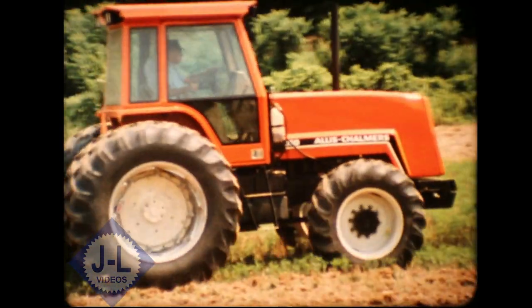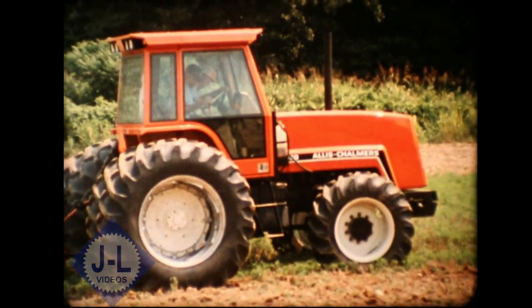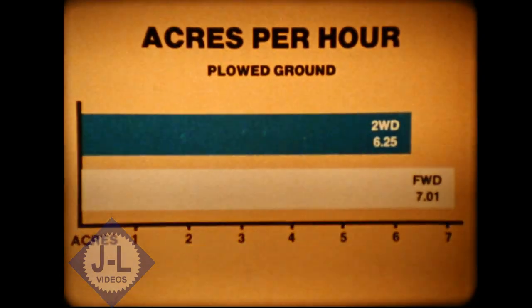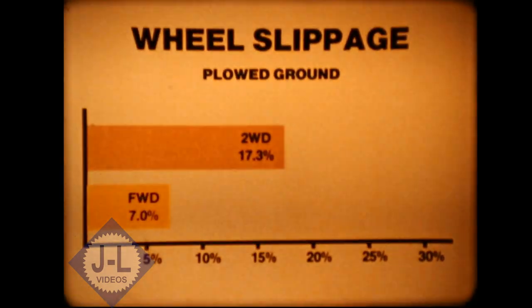A second set of tests was conducted in plowed ground, pulling the same implement through previously tilled land. In these tests, the front wheel drive models covered 12% more acres per hour, again due to greatly reduced slippage.